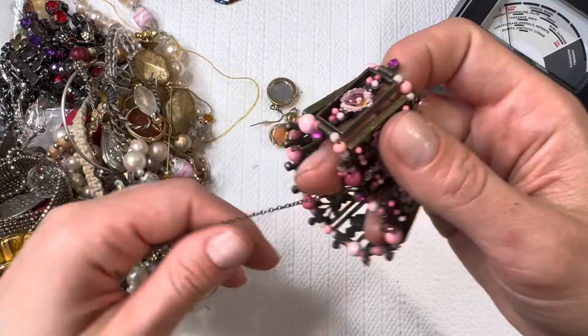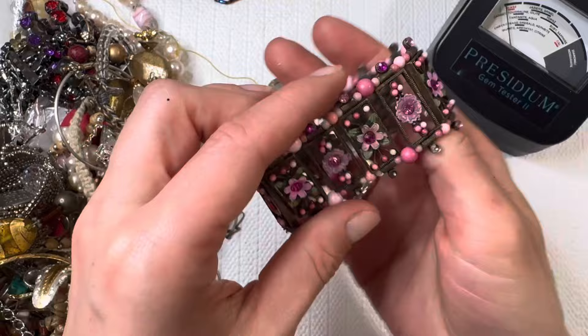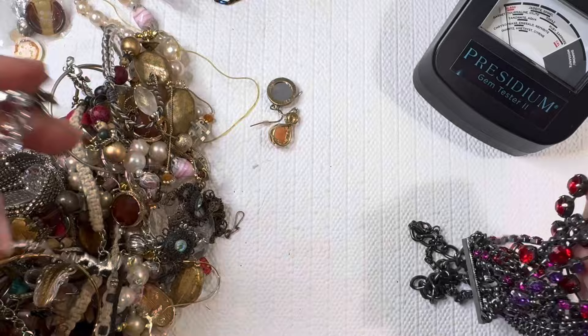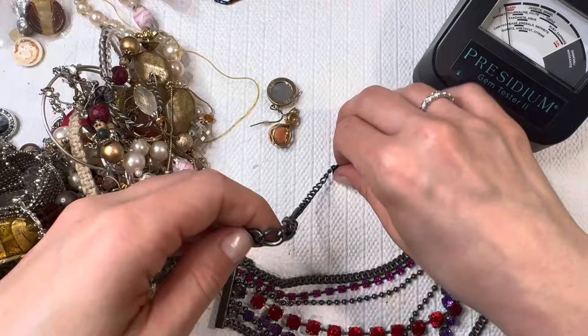Magnetic earring. Stretchy floral bracelet — I do see some missing stones, but this type of bracelet I've actually sold a handful of and they're definitely still in style. Really like the design on there. Let's hope for the missing stones at the bottom. And some really vibrant colored stones there — I'll do this one for three dollars.